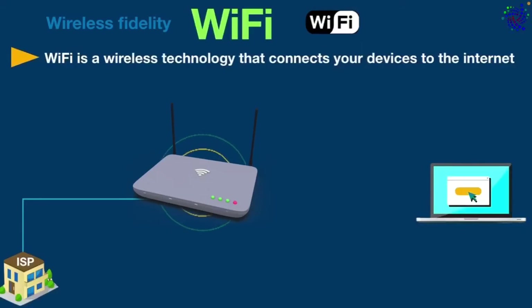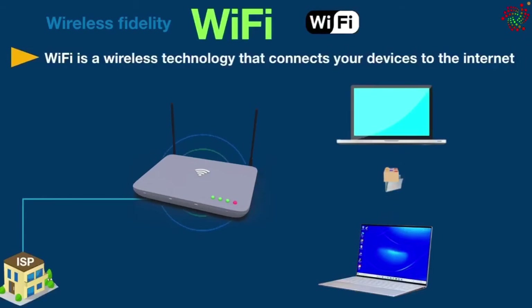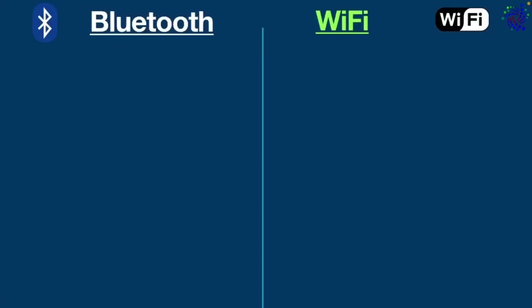Apart from connecting to the internet, you can also use Wi-Fi to connect your devices within the same network. For example, you can connect two devices on the same local area network to transfer files between them wirelessly. If you see a Wi-Fi symbol on any device, it means that the device can connect to the internet wirelessly.